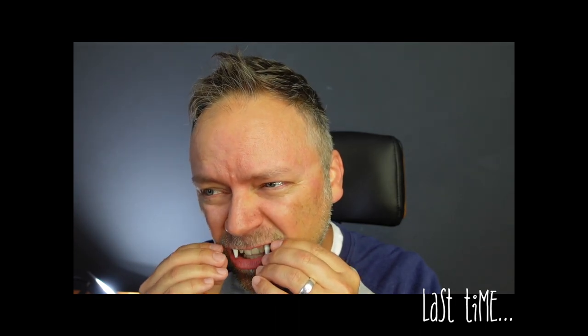In the last video for Halloween, I tried out these retractable fangs that you put in your mouth and you press on your tongue to make them grow and disappear, and it sucked.